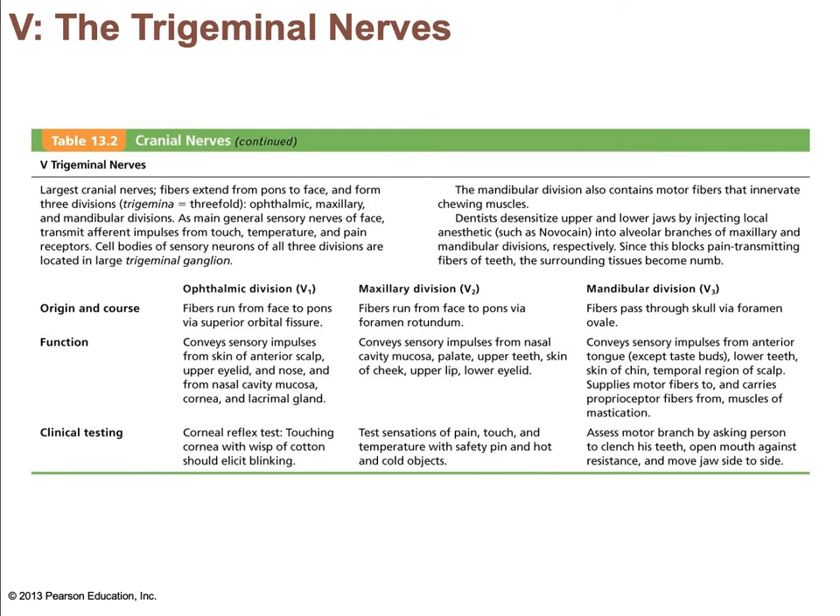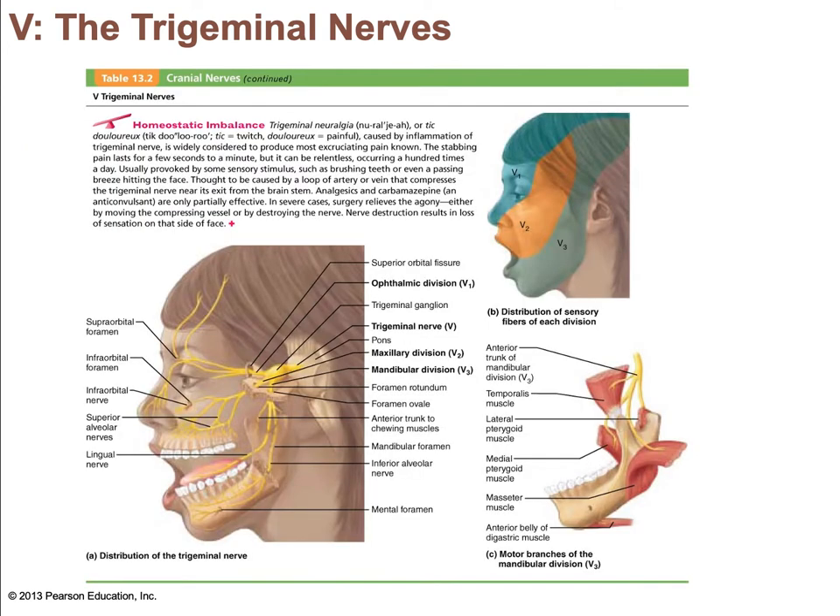The trigeminal nerve is one of the largest cranial nerves, with fibers running from the pons to the face. Its three divisions are the ophthalmic, which runs through the superior orbital fissure; the maxillary, which passes through the foramen rotundum; and the mandibular, which passes through the foramen ovale—all holes found in the sphenoid bone. It conveys sensory impulses from various areas of the face and supplies motor fibers to the muscles of mastication—the temporalis and masseter—making it a mixed nerve. The trigeminal ganglion sits above the zygomatic bone, and the name reflects the three branches visible on a face map.